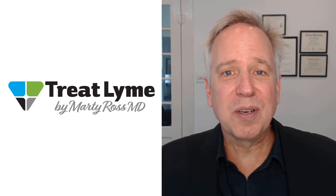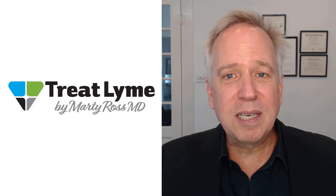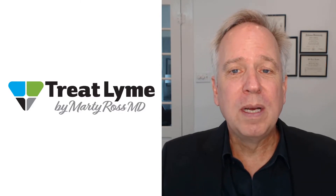Hi, I'm Dr. Marty Ross. In this video, I describe what Persister Lyme is, and I give you six different ways to attack this problem, including using the two newest ideas of Dapsone and another medication called Antabuse.